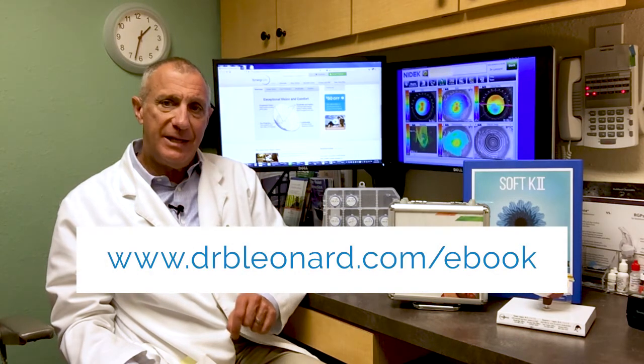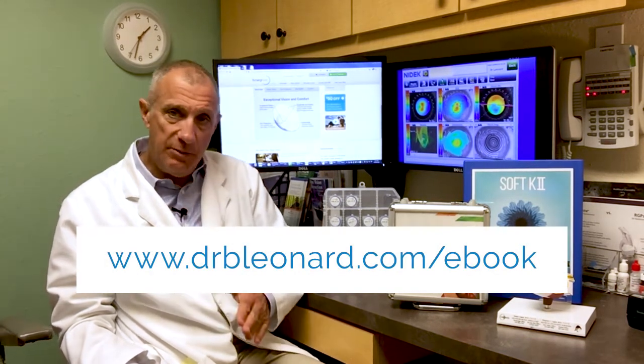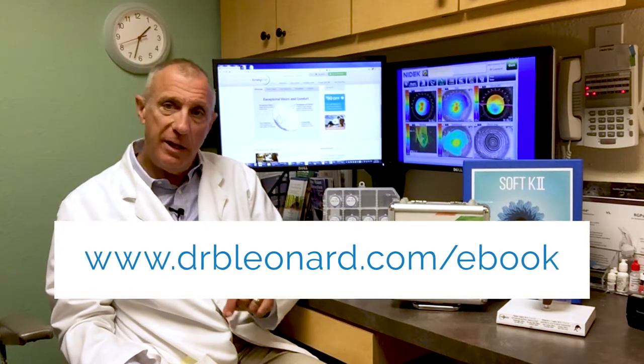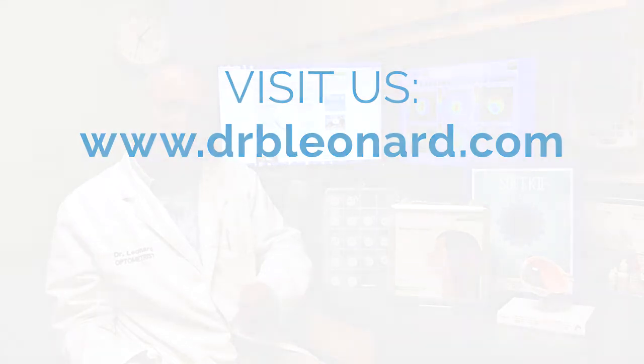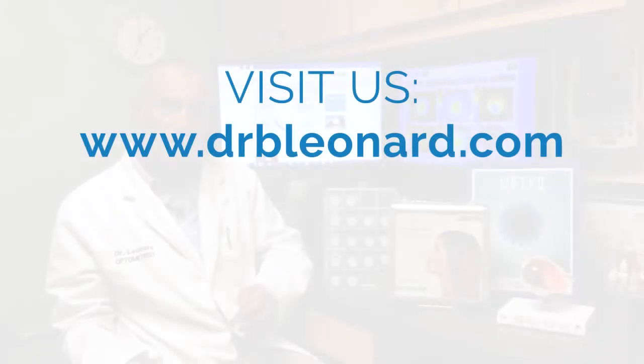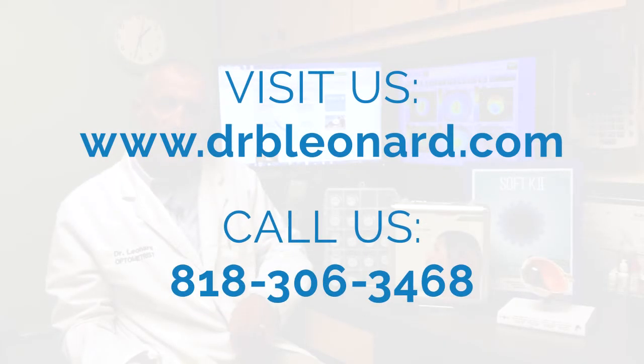So if you'd like to learn more about how you can finally start seeing clearly with keratoconus, I've written a special ebook for you. You can get it by clicking the link below or just go to the website at www.drbleonard.com. It's free for the asking. Or if you'd like to discuss your case or come see me, visit the website at www.drbleonard.com, click the appointment link at the top left of the site, or call me at 818-306-3468.